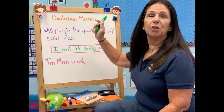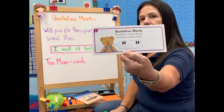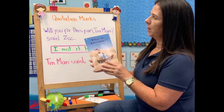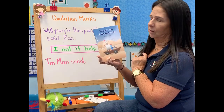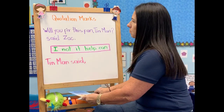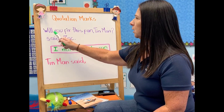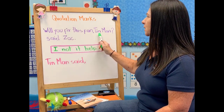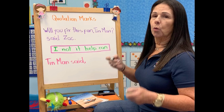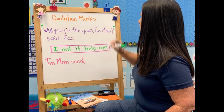Hi guys, today we're going to review quotation marks. Remember, quotation marks tell you someone's exact words. If you remember, last week we read the book about an adventure with Zack the Rat and Tin Man — they were having an adventure together. In this story, Zack was having a problem with his fan, so he asked: "Will you fix this fan, Tin Man?" said Zack. If those are Zack's words, we need to use quotation marks at the beginning and at the end of the words.